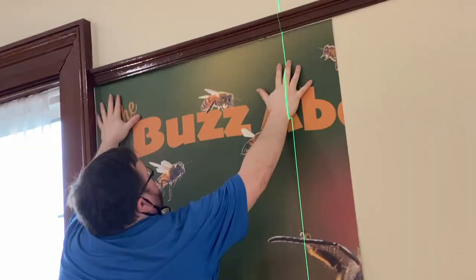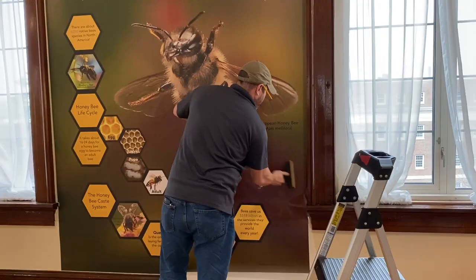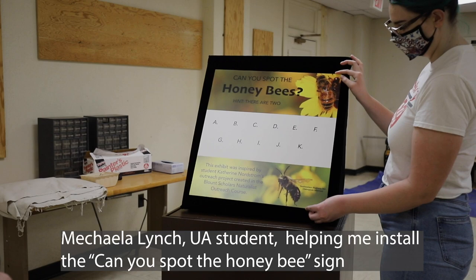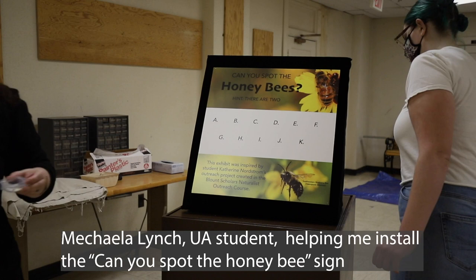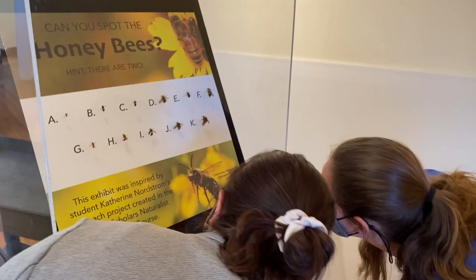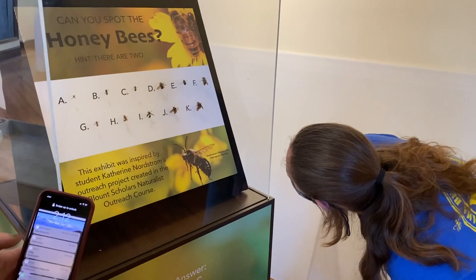We put together a little infographic and sent it off to the print shop. You can see here that the print shop is actually installing the graphic on the wall in the Natural History Museum, so people can get an up-close and personal view of a honeybee in flight. When I taught a naturalist outreach course — which is basically a science communication course — a student did an outreach project. This is part of Catherine Nordstrom's project: she created a box that asked people to point out the honeybees.